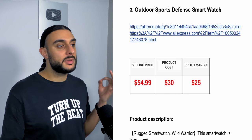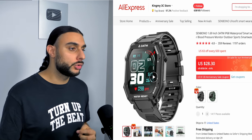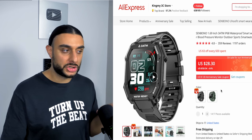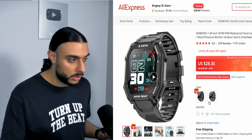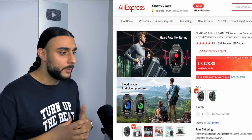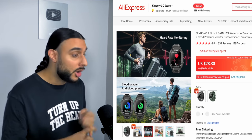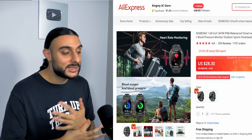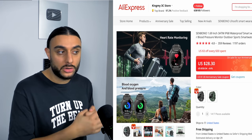The third product is the outdoor sports defense smartwatch. On AliExpress it has almost 1,200 orders and 4.8-star reviews based on 359 reviews. It looks like an Apple Watch crossed with a G-Shock. During summer, people want to do outdoor activities like climbing, rock climbing, mountain climbing, and running — they want a smartwatch that tracks heart rate, blood oxygen, steps, and calories, but is durable enough to survive being knocked against a mountain or rock.